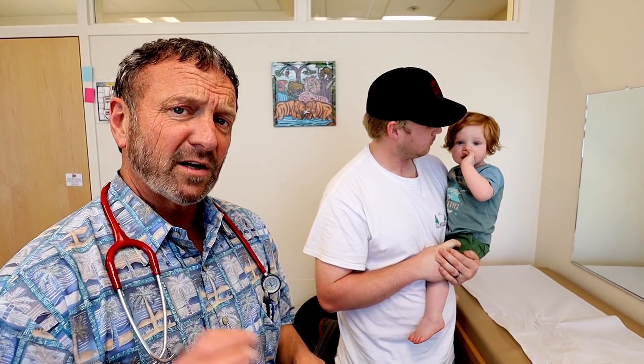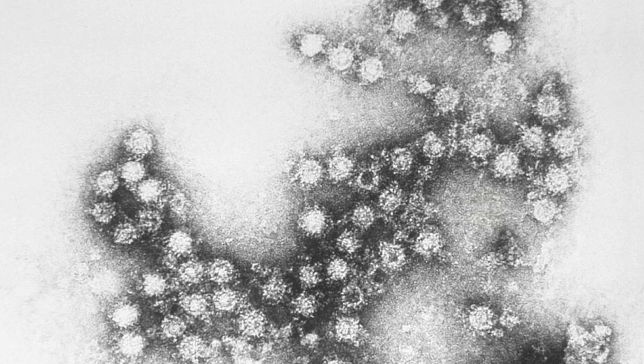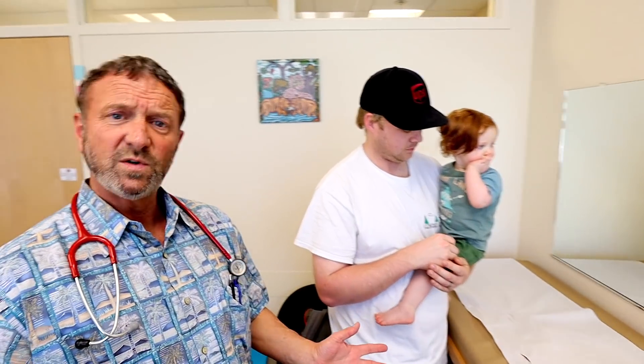It lasts for about three to four days and you can have fever during that time. It might last seven to ten days total before the rash is totally gone. This is caused by Coxsackie virus, and it's so contagious that everybody who's been exposed and is young — meaning they've never seen this virus before — is going to get it.